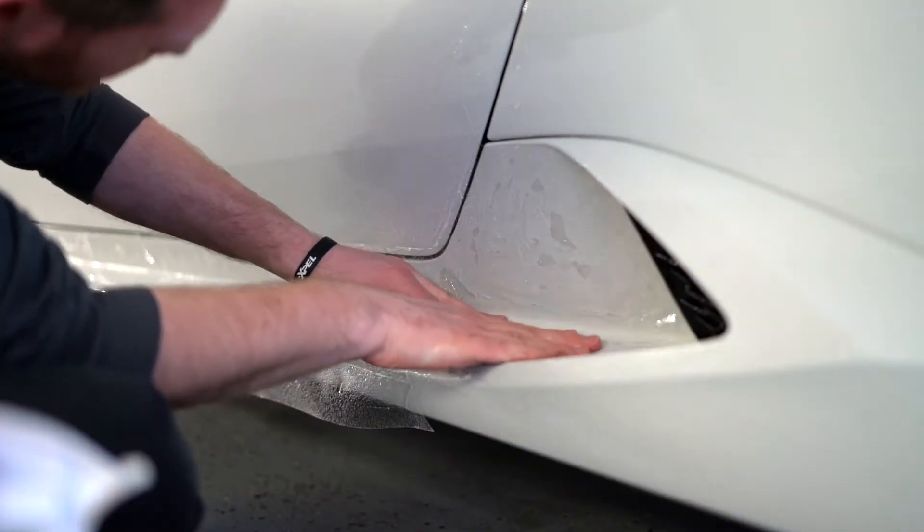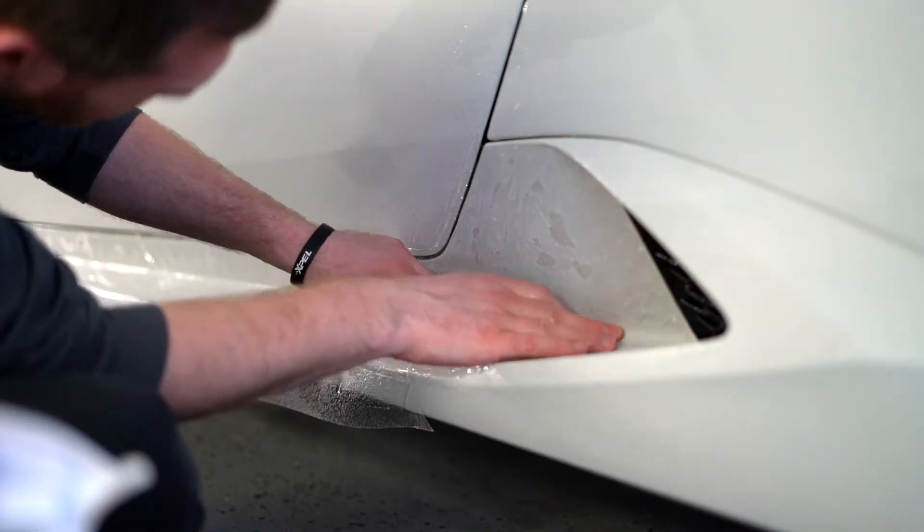Xpel is also a non-fading film that comes with a 10-year warranty, usable at any certified Xpel business across the nation. In the case of peeling or a tear, it will be totally replaced for free.